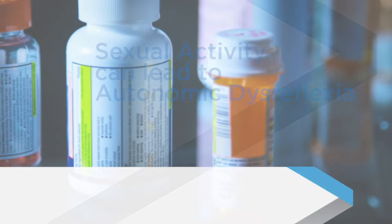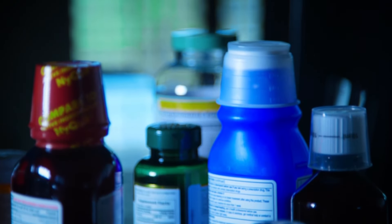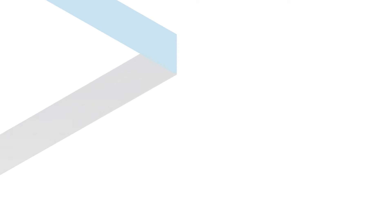For some, sexual activity can lead to autonomic dysreflexia. Some medications, herbal remedies, and recreational drugs can also increase your risk for AD.